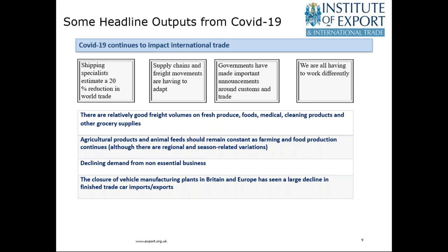There is a totally understandable — and it links with the poll outputs — a declining demand for non-essential businesses and non-essential products. The closure of vehicle manufacturing plants in the UK and Europe has seen a large decline, which reflects the lots of different parts of the automotive supply chain.